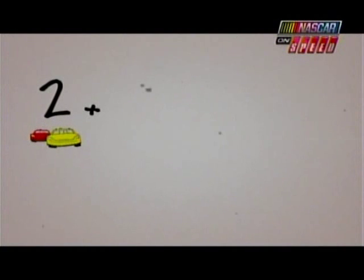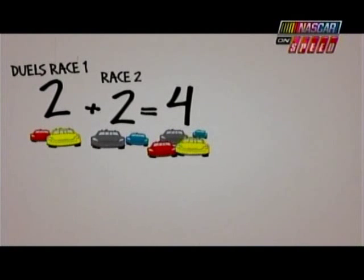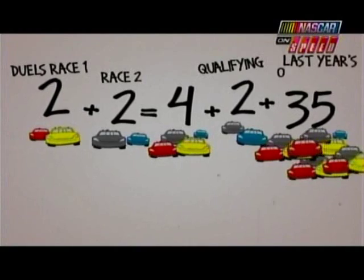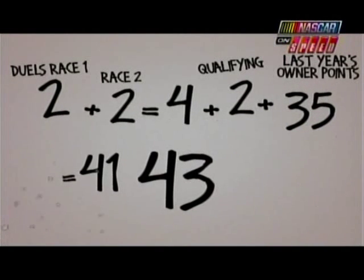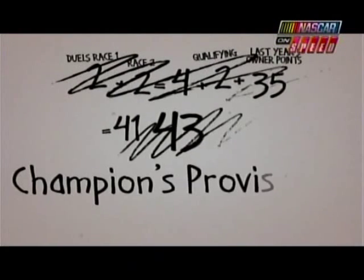Gee, Dad, I'm confused. You said two cars advance from race one of the duels and two cars from race two — that's four cars altogether. If you add that to the two cars from qualifying and the 35 cars from last year's owner points, that's still only 41 cars. And you need 43 cars for the Daytona 500. Well, son, don't forget about the champion's provisional.